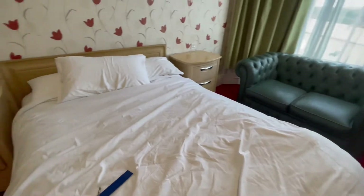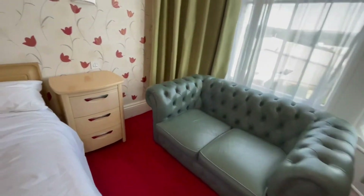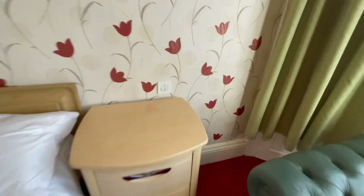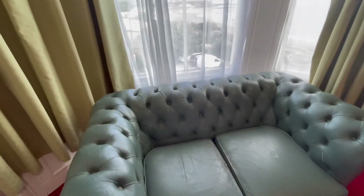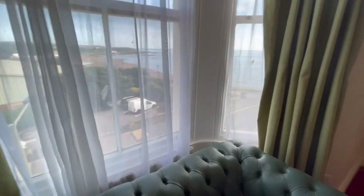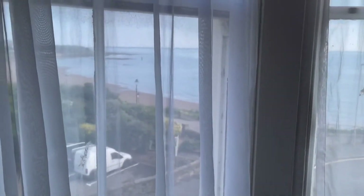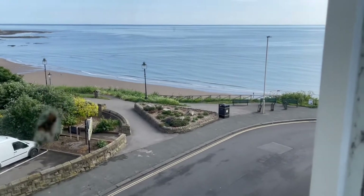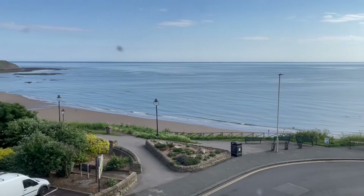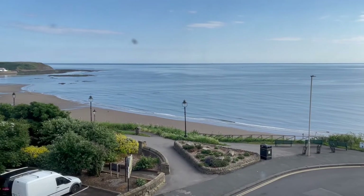This is obviously the bed. That side locker has nice deep drawers and a nice deep side table as well. Comfy sofa, and there is your sea view — let's give you a better look at it from here. That's our sea view, which was really cool last night because we were able to sit and watch a storm coming in.